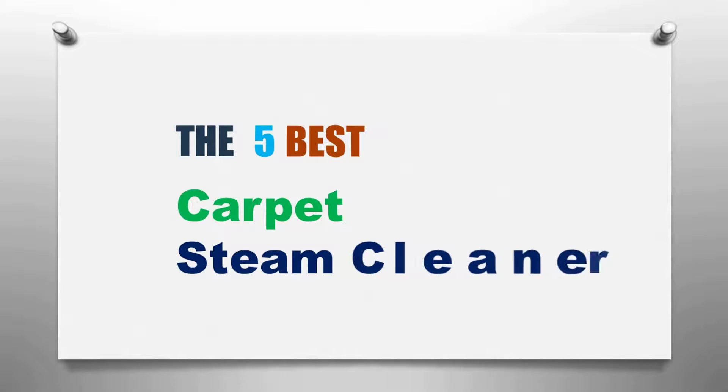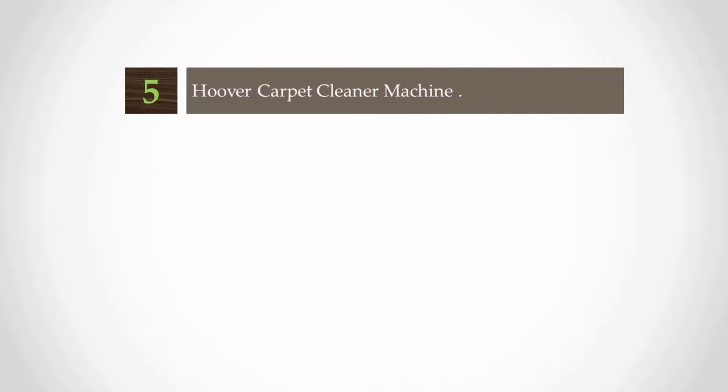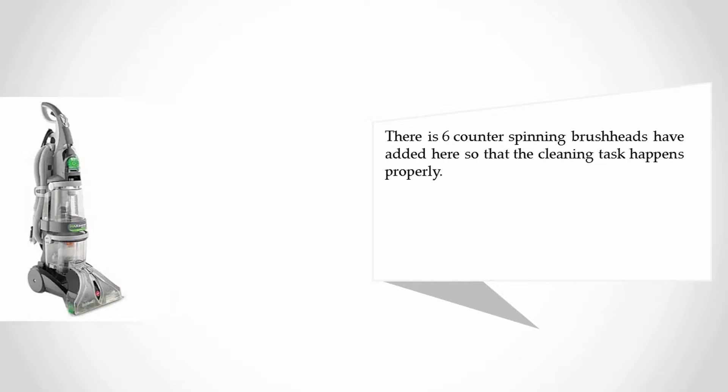Here we present the five best carpet steam cleaners. Starting our list at number five: the Hoover carpet cleaner machine. With this carpet steam cleaner you can keep your carpet neat and clean. This carpet cleaner is very popular with users. There are six counter-spinning brush heads added here so that the cleaning task happens properly.